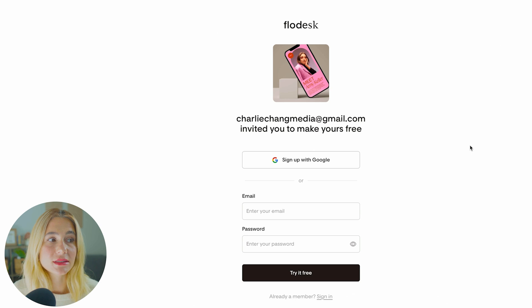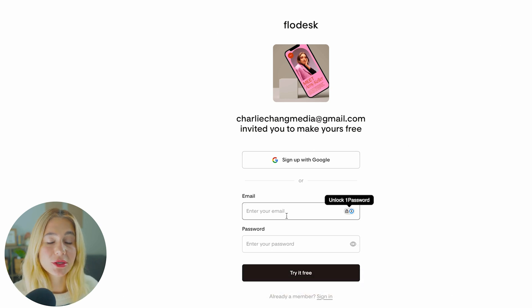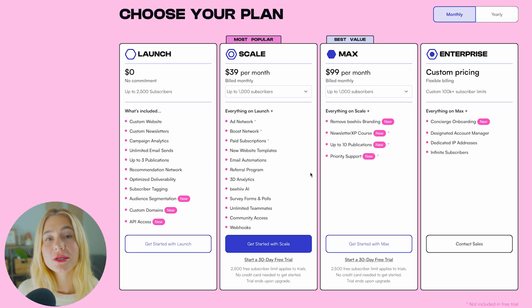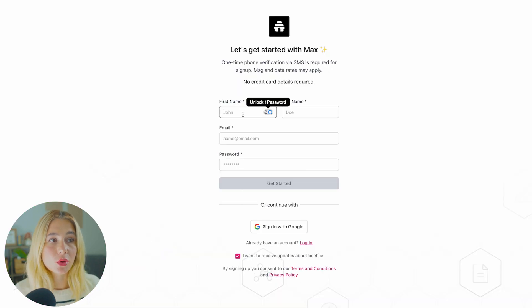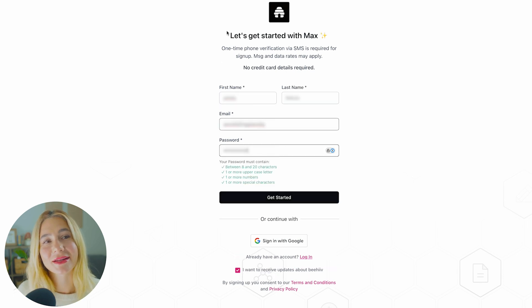To get signed up with Flowdesk, click the link in the description and all you have to do is enter your email and password, then click 'Try it for free.' Once signed up with a free trial, you can select which plan you would like — Launch, Scale, or Max. From there, type in your first name, last name, email, and a password, and go ahead and click 'Get started.'